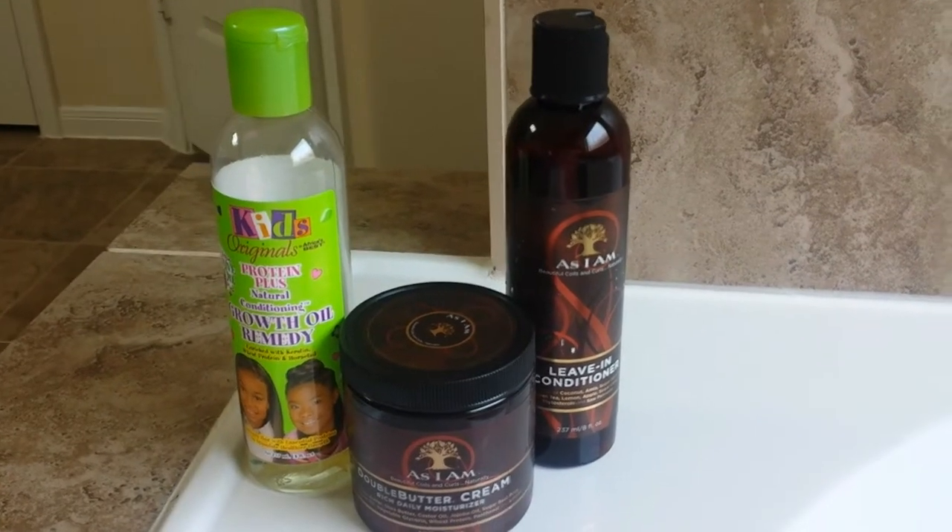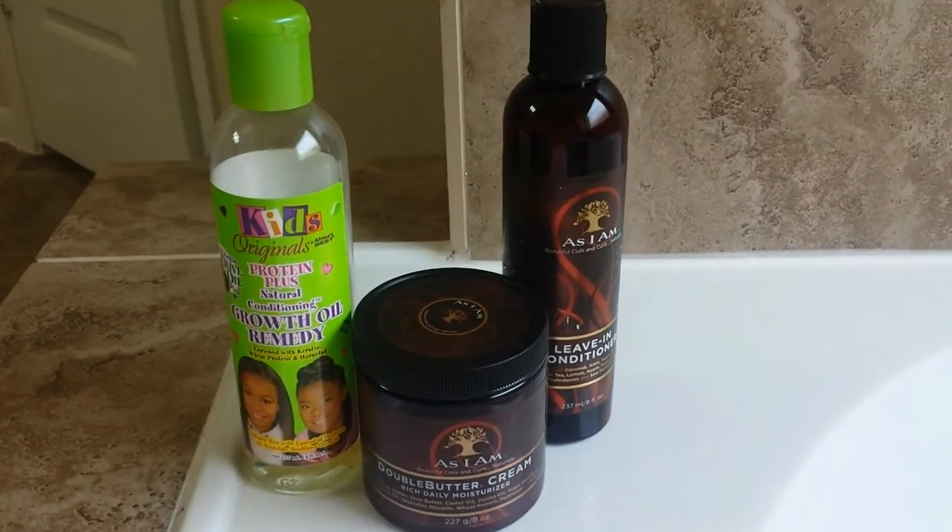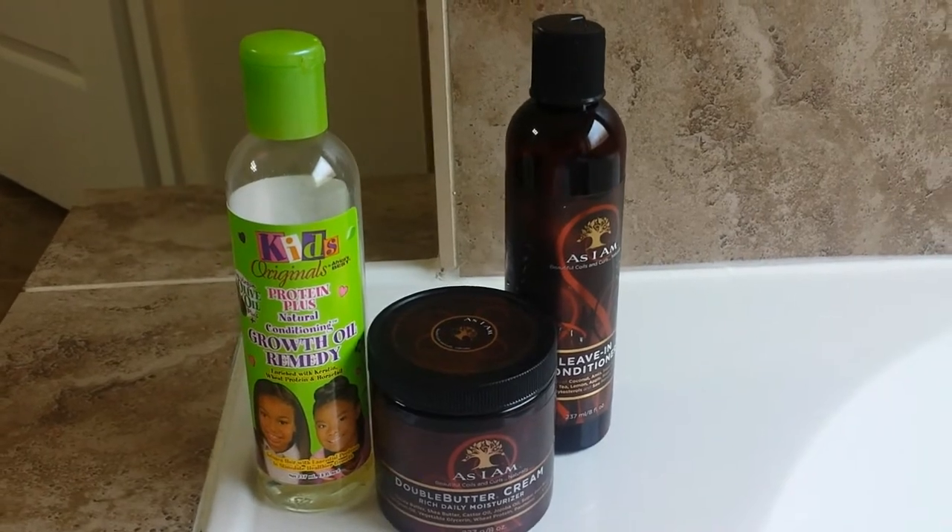Welcome to my channel Beautiful Tresses. Today I will be doing a wash and go on my daughter's hair. These are the products that I'll be using on her hair today.